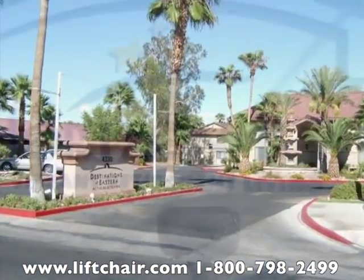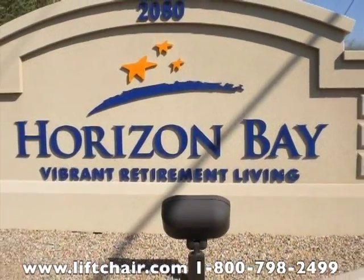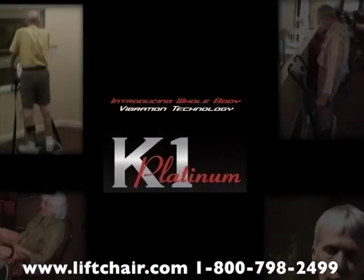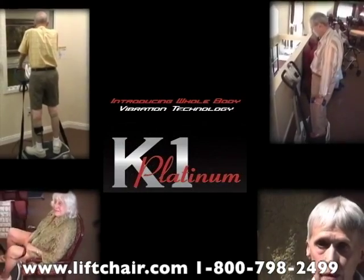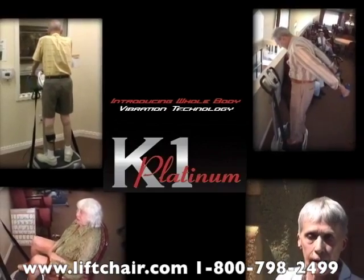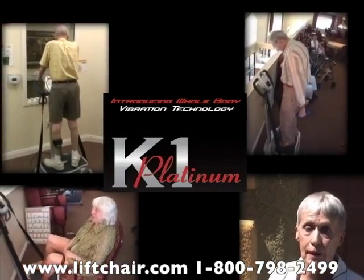Beginning in 2009, a series of demonstration focus groups were conducted in six major senior living centers in Nevada and Arizona. From these eight-week studies, almost miraculous results were achieved with numerous patients, including those that only used the K1 in a seated position. The following testimonials are by some of those participants.